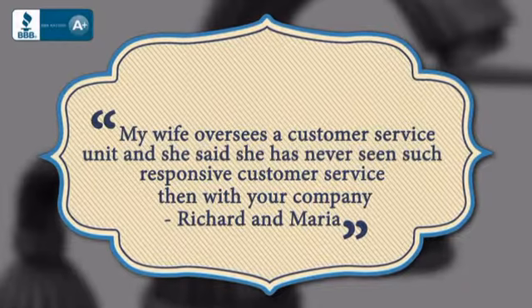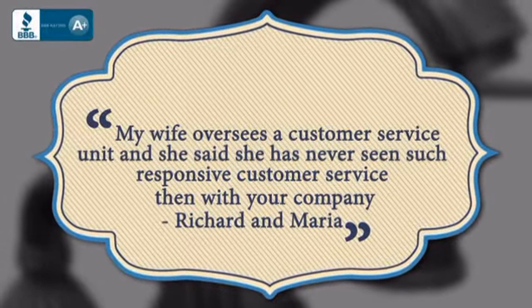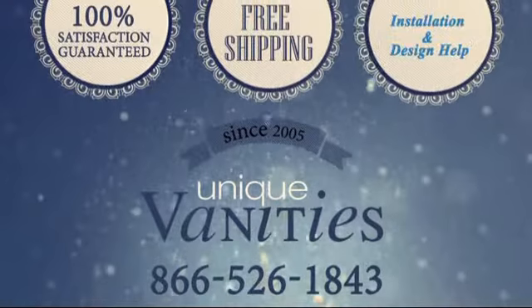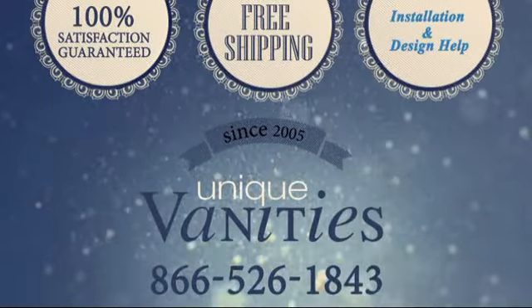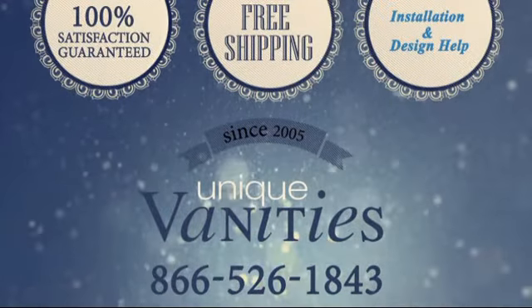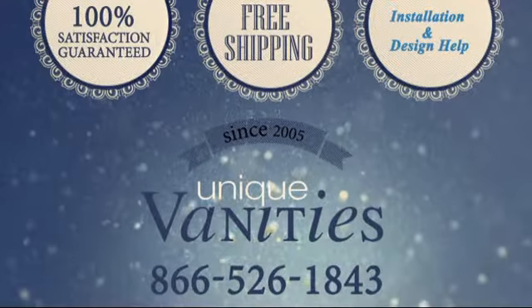Here's what some of our customers had to say. Modernize your bathroom with this new faucet. It's a simple and affordable upgrade. Order online today at UniqueVanities.com or call us at 866-526-1843.